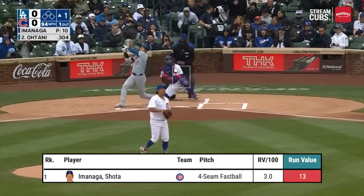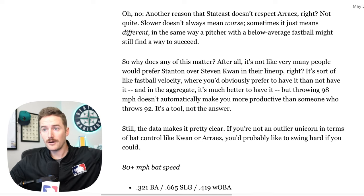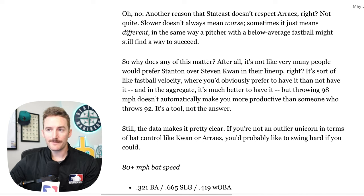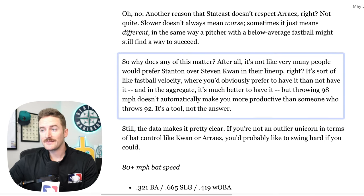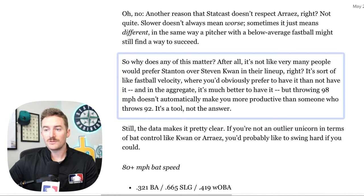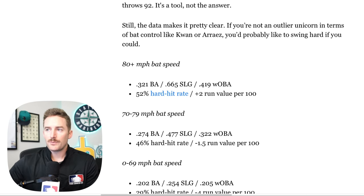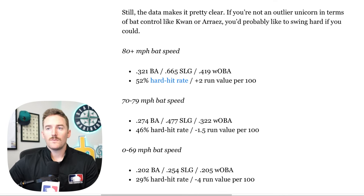The article states: why does any of this matter? It's sort of like fastball velocity — overall it is much better to have velocity whether pitching or hitting, but throwing 98 mph doesn't automatically make you more productive than someone who throws 92. It's a tool, not the answer. Still, the data makes it clear: if you're not an outlier unicorn in terms of bat control like Stephen Kwan or Luis Arraez, you'd probably like to swing hard. On swings with 80+ mph bat speed, the average is a .321 batting average, .665 slug, .419 wOBA, 52% hard hit rate, and a +2 run value per 100 swings. Dropping down to 0-69 mph, you're looking at a .202 batting average, .254 slug, and a -4 run value per 100.